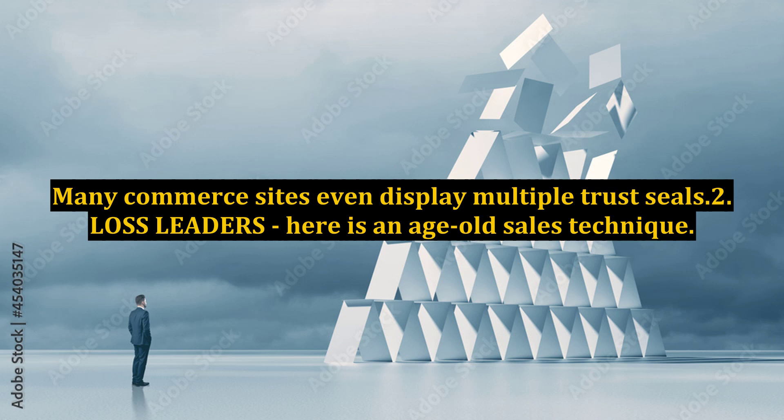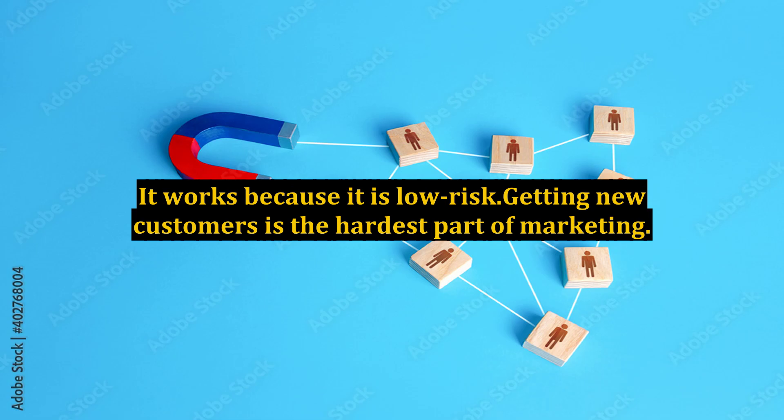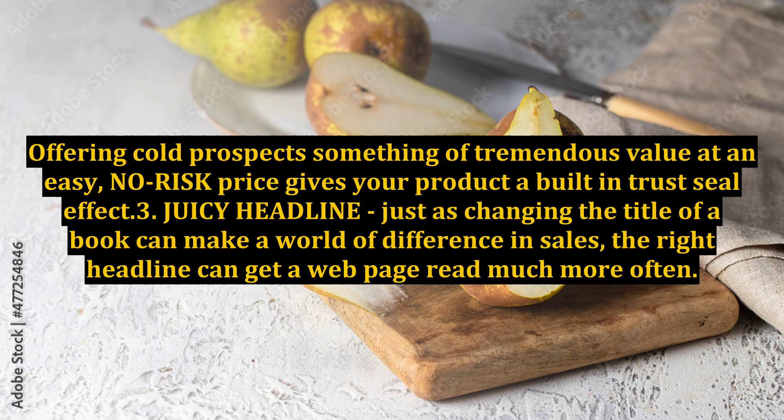2. Loss Leaders. Here is an age-old sales technique. The idea is to sell a low-cost front-end product known as a loss leader to break the ice. It works because it is low-risk — getting new customers is the hardest part of marketing. Reselling to existing customers is much easier. Offering cold prospects something of tremendous value at an easy, low-risk price gives your product a built-in trust seal effect.